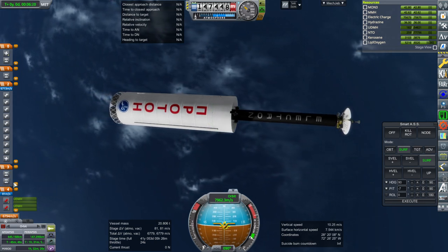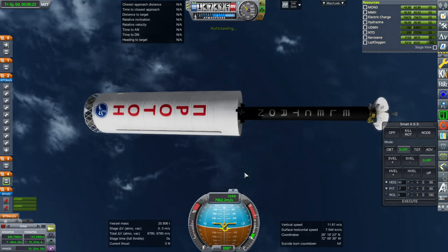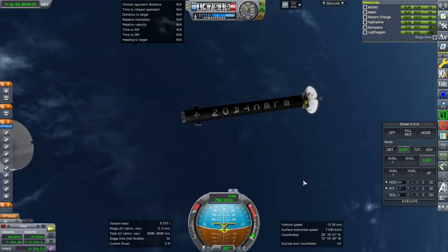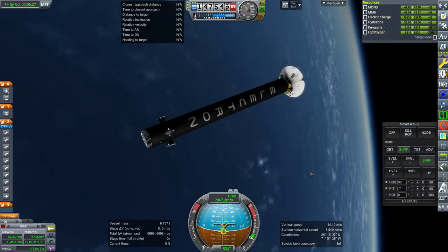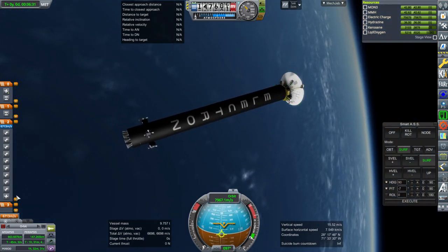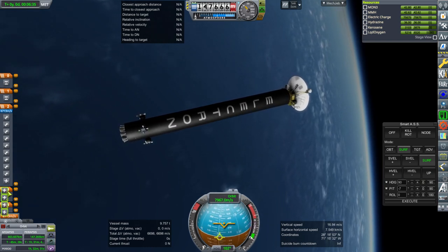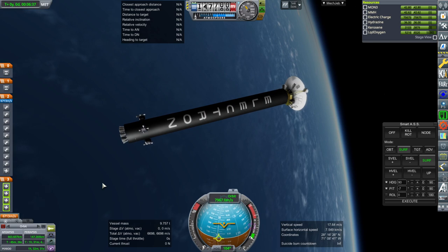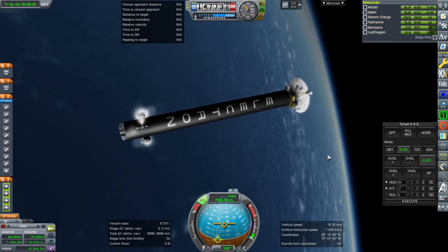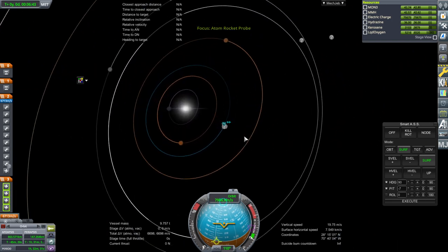We don't really want both decouplings to happen — just that one decoupler. Separation. So it's just the Electron now, and we're only counting on one ignition from the Electron. Let's get the RCS ports ready. Okay, they're working. Let's try for Jupiter.